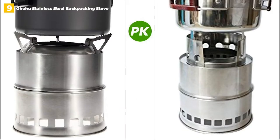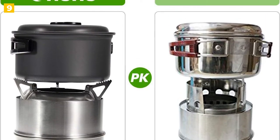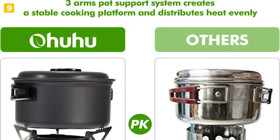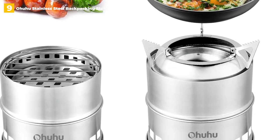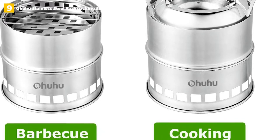The Ohuhu backpacking stove doesn't skimp on features to make it more portable. With the included grill grid, you can use the stove as a grill or as a regular stove with the included pot supporter. It's also incredibly simple to switch between the two. Because this is a wood-burning backpacking stove, you'll need to bring your own wood or find some at your campsite. We were blown away by how sturdy the Ohuhu was during cooking — you don't have to worry about it tipping over if placed directly on the ground.